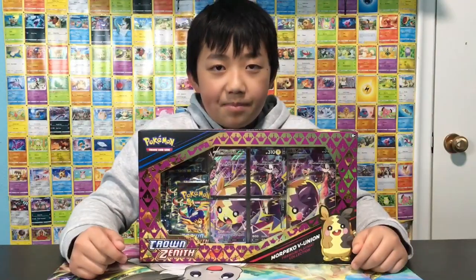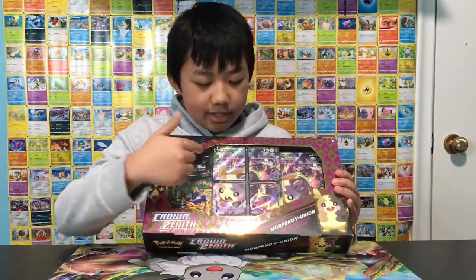Today we're at Target to see if we can find anything good like Pokémon cards. Finally back from Target, and right here is the Moro Pico box. I'm gonna be opening this to see if we can get some good pulls.